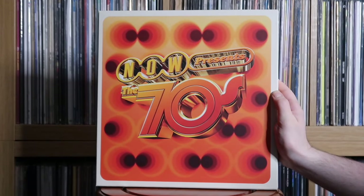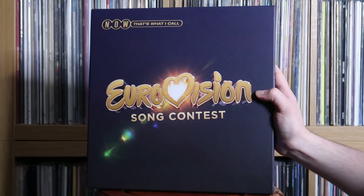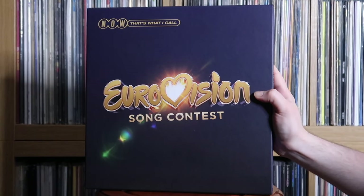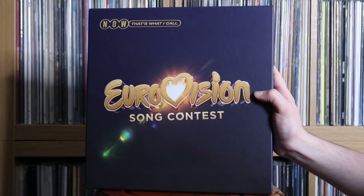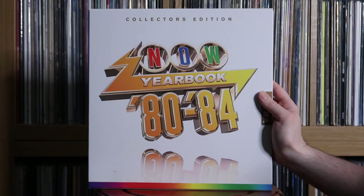Now Presents the 70s. Now Presents Eurovision Song Contest — this has to be one of the best box sets Now has ever made. I'm a big Eurovision fan, so this 5 LP set containing so much is just an absolute win. Now Yearbook 80 to 84 — Final Extra.